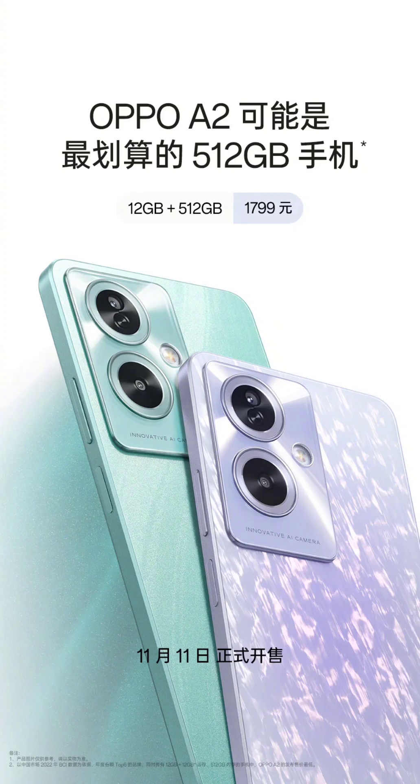Camera-wise, it includes an 8MP front camera and a 50MP rear camera with a Samsung S5KJN1 sensor, accompanied by a 2MP black-and-white lens. The device packs a 5000mAh battery with 33W fast charging and runs on ColorOS 13.2-based Android 13, featuring a side-facing fingerprint scanner.